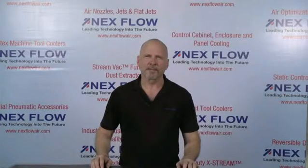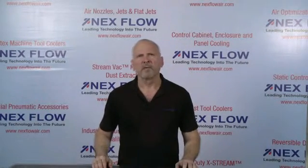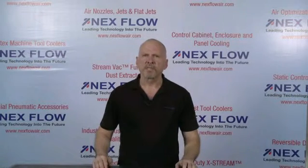NexFlow Air Products manufactures specialized compressed air technology to reduce the compressed air use in your factory environment and to reduce noise and sound levels in your factory to enhance the safety of your operations.